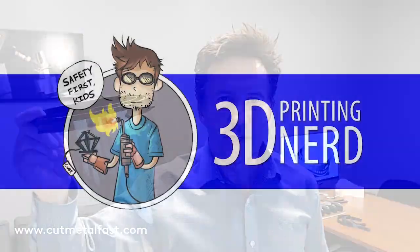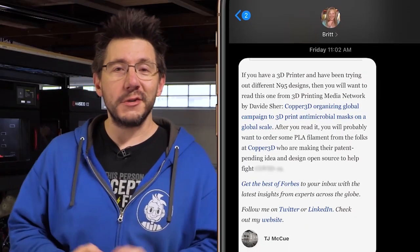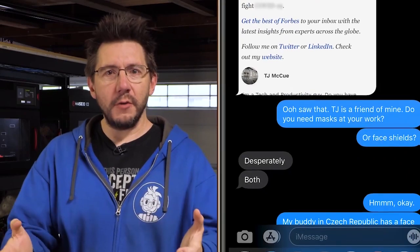A big thanks to the people who have already joined in — so appreciated. It's a tough time in our country, but in every crisis there's opportunity. This is an opportunity to serve, to grow, and to learn. Techie and YouTuber Joelle Telling was asked by a friend who happens to be an emergency room nurse to make some face shields because her hospital is running low on them. Here's what happens next.